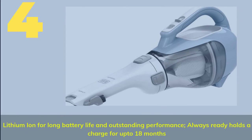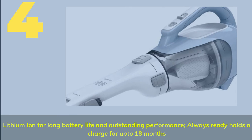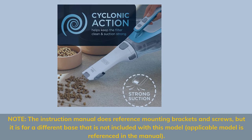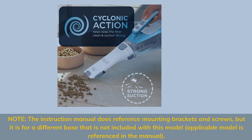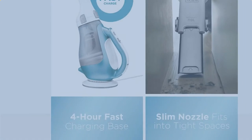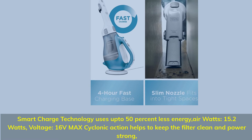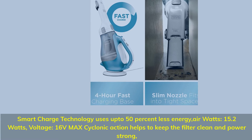Number 4: Lithium-ion for long battery life and outstanding performance — always ready, holds a charge for up to 18 months. Smart charge technology uses up to 50% less energy. Air watts: 15.2 watts, voltage: 16 volts max. Cyclonic action helps to keep the filter clean and power strong.